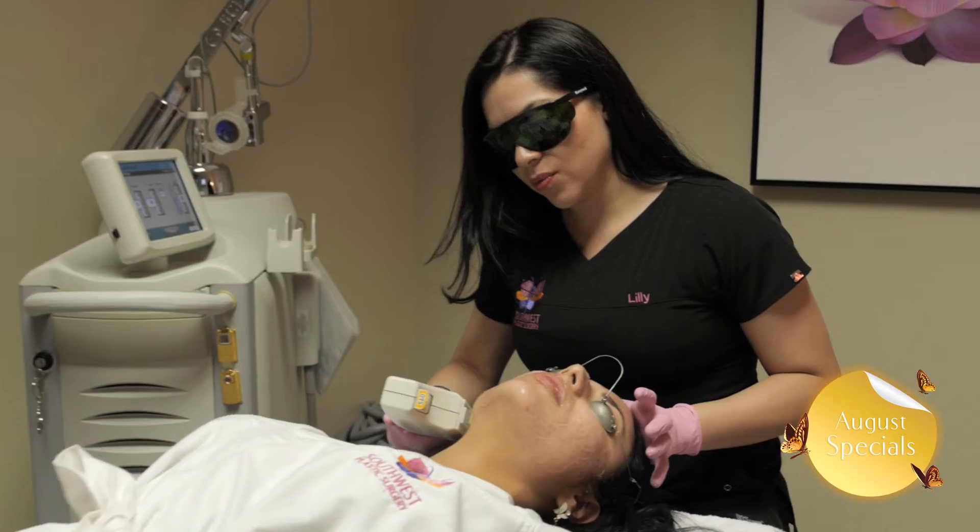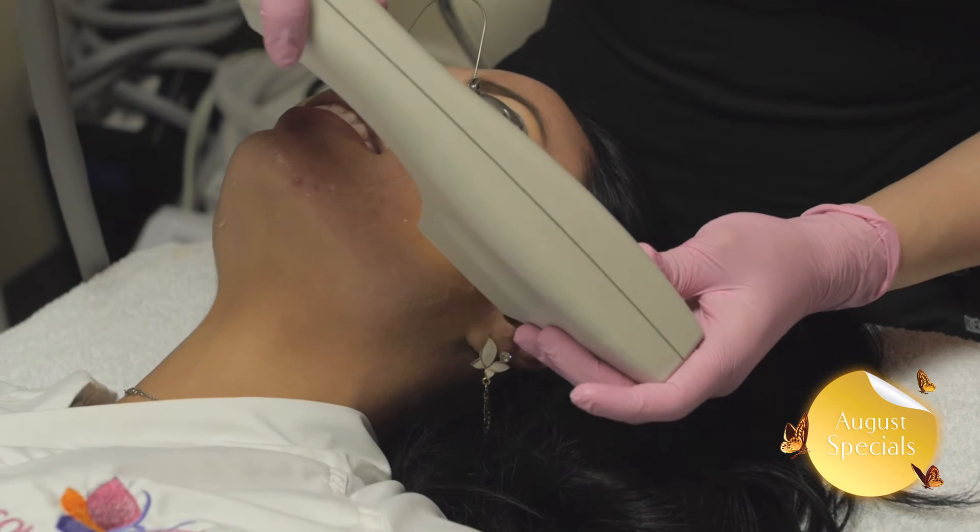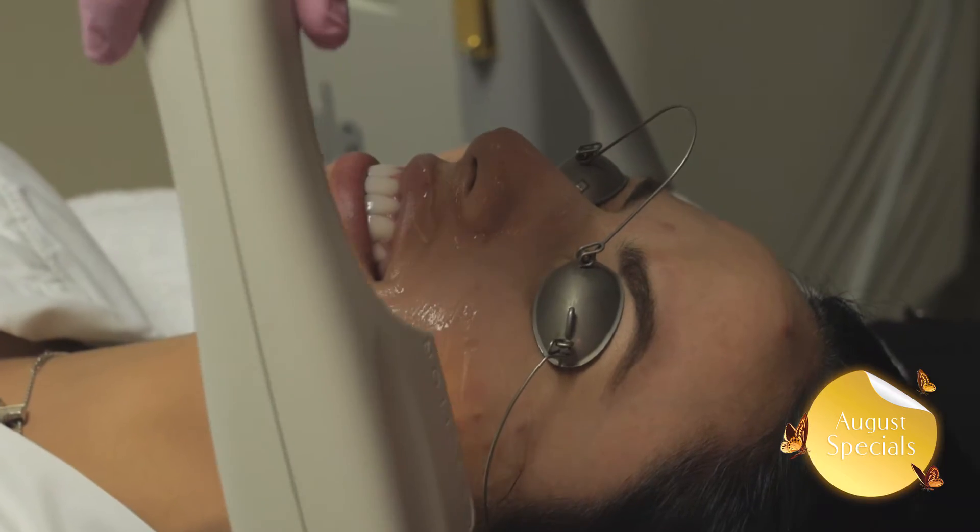This treatment is non-invasive with no downtime. In most cases, you're able to return to work, apply makeup, and resume most of your activities right away.